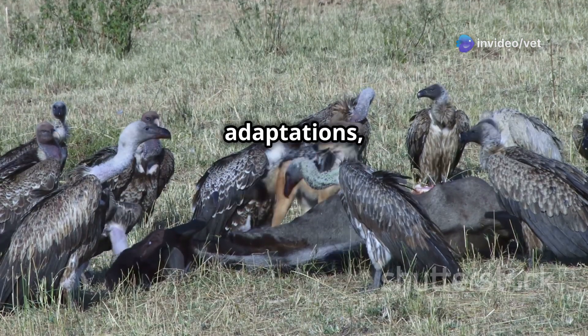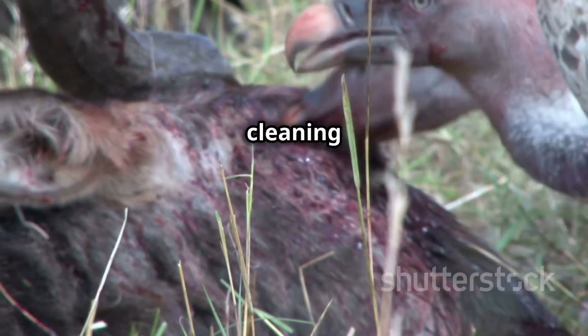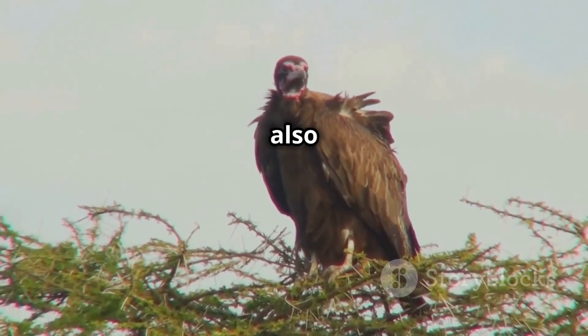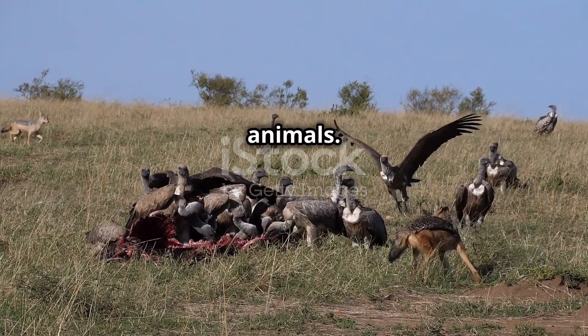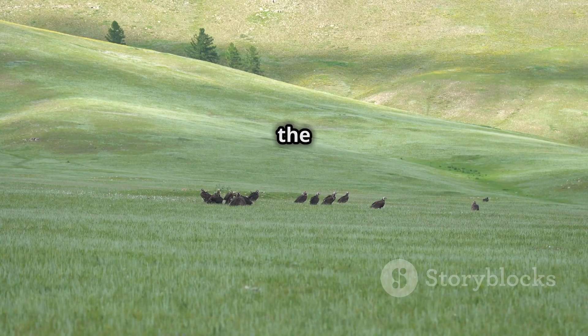In addition to these adaptations, vultures also play an important role in the ecosystem by cleaning up dead animals. This helps to prevent the spread of disease and helps to maintain the health of the environment.